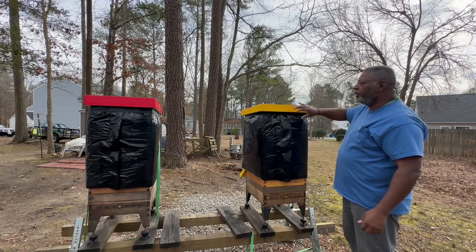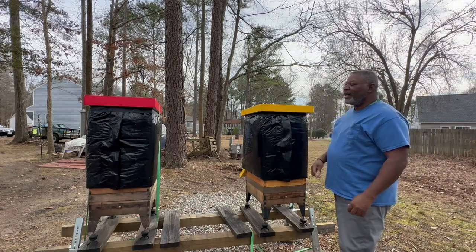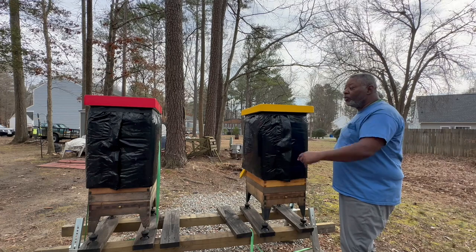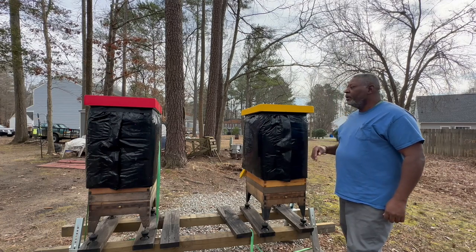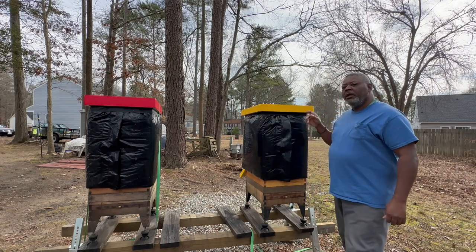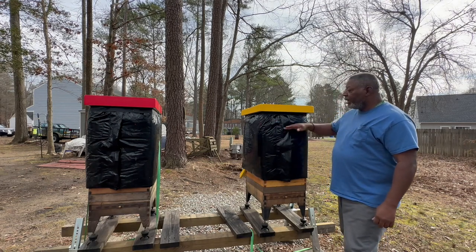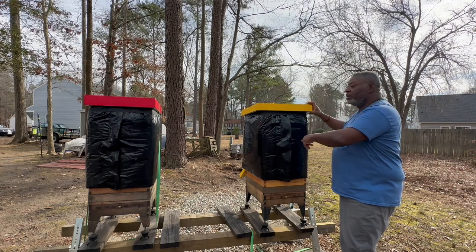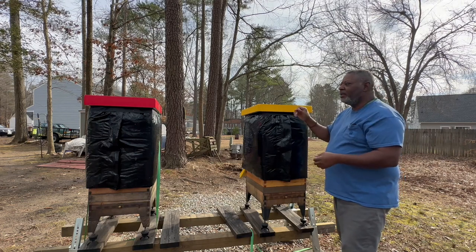The red hive had not quite a medium's worth of honey over their brood because they had lost the queen and had to requeen, so they were behind compared to the yellow hive. I knew they would be taking more of the supplements. I put on both hives a sugar board with about 10 pounds of sugar each. The sugar board is about two inches up here, then I have the insulated cover.